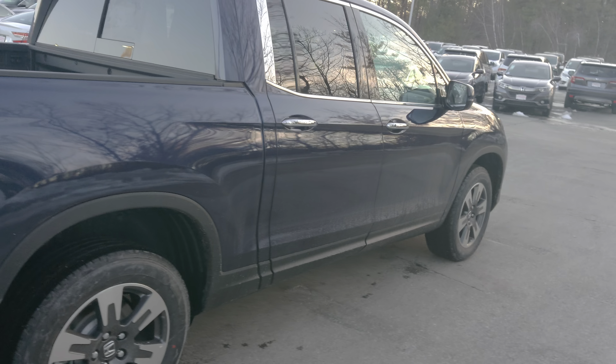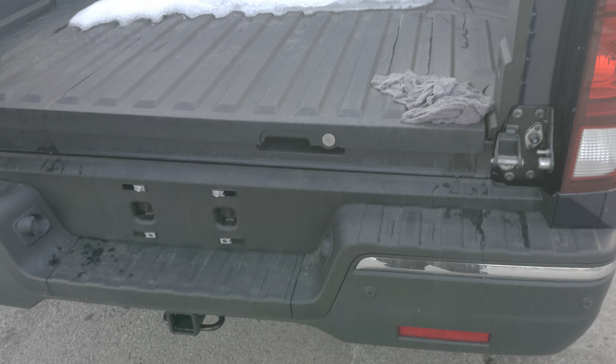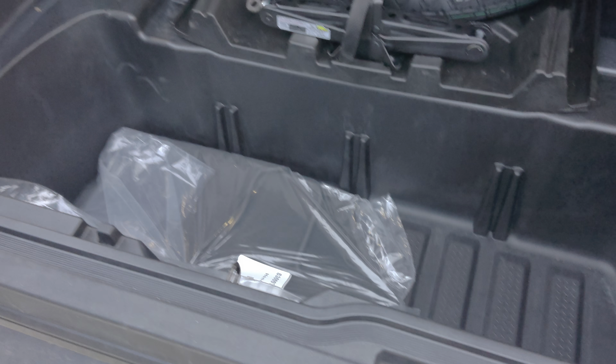Dual action tailgate — you can pop it from the side. You also have an in-bed trunk under here, great for getaways — pop some beer in the back.